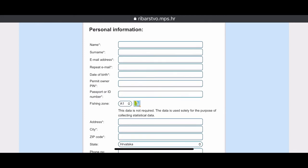Then your personal information — very important here — is that the permit owner pin is a field you don't have to fill out straight away.